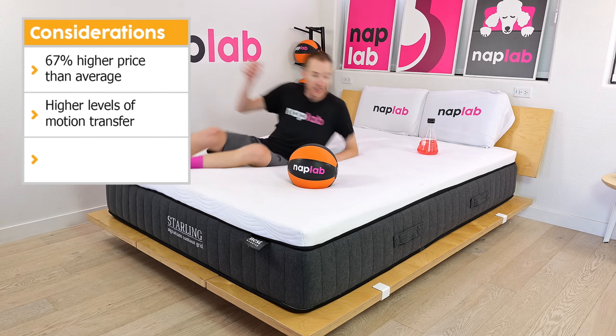To run the bounce test, we drop a 12-pound medicine ball onto the mattress and measure the maximum depth it sinks before rebounding and the maximum height achieved on the bounce. Bounce is a preference factor, though more bounce is typically better as it improves ease of movement, aids response time, and improves sex performance. The Nest Bedding Starling has a low level of bounce. We measured a total bounce height of 7.94 inches — 1.74 inches less than the average of 9.68 inches. The highly responsive polyfoam on top adds some bounce, but combined with the contour grid and 1.25-inch memory foam layer, total bounce height remains well below average. The Intergex foam top layer helps keep the mattress fairly easy to move around on despite the relatively low bounce.